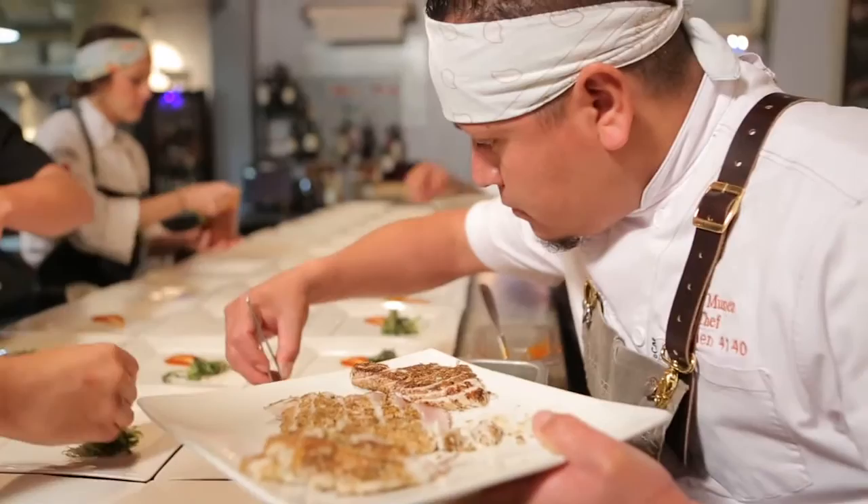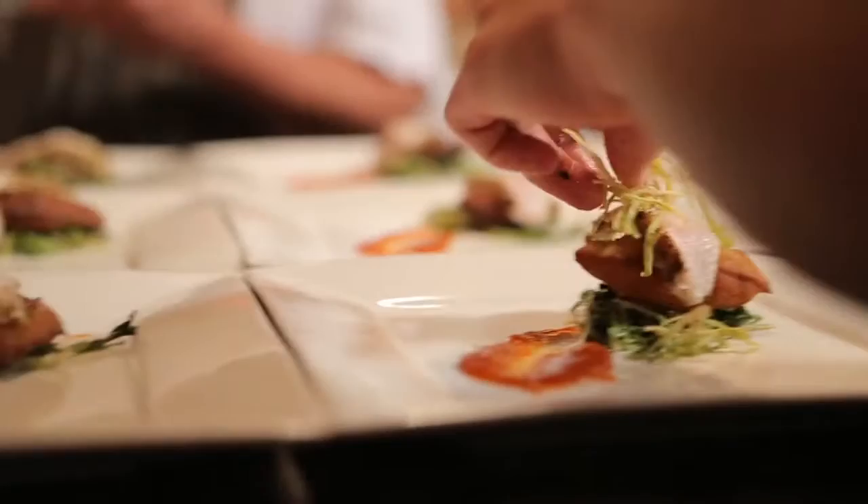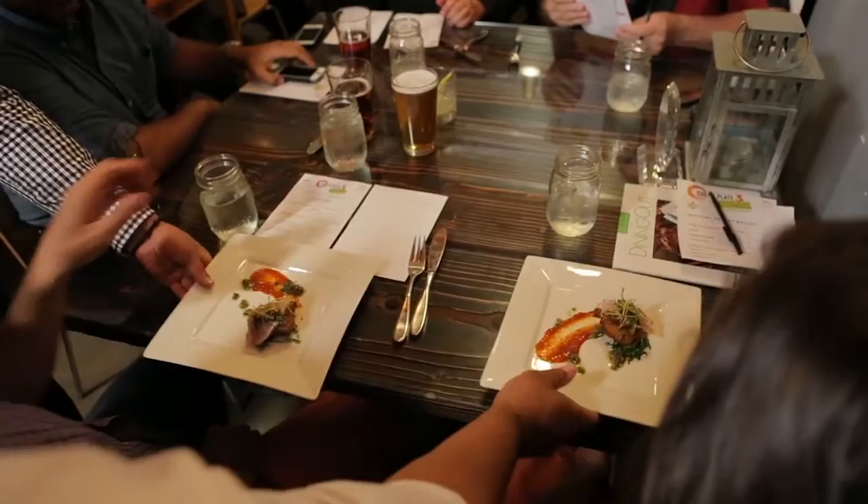First course: pepper seared hen in masa, avocado fritter, urban caper chimichurri, tomato jam, fried leeks, and charred brisee.